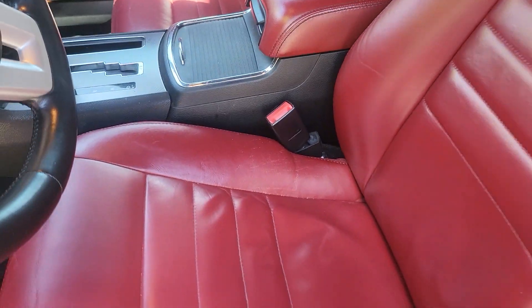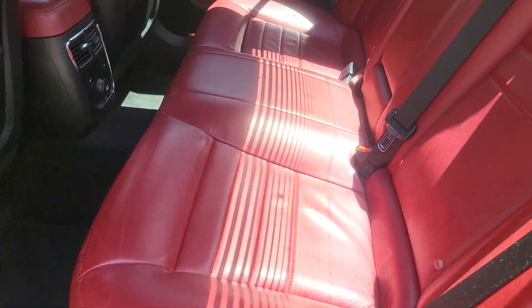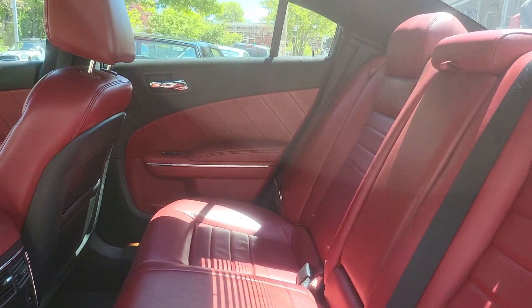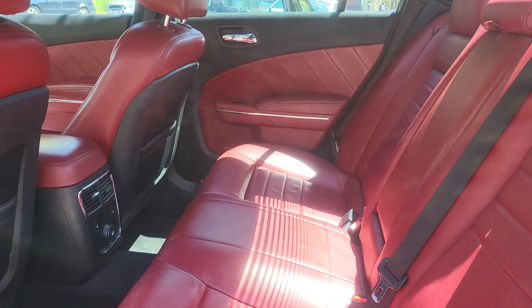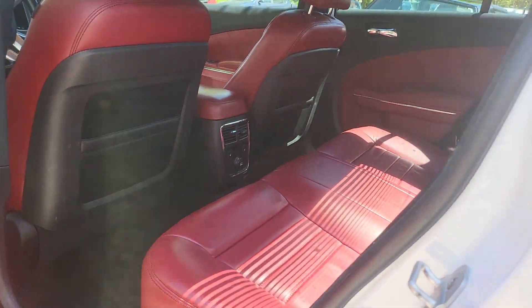I don't think this car from the factory comes with red, but these are original red Charger seats. What I think they did was they took the seats from an SRT and upgraded this one — that's what I think the guy did, but that's just something I heard, could be wrong.